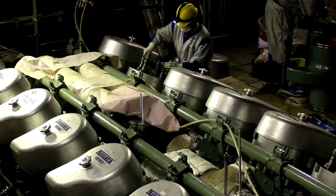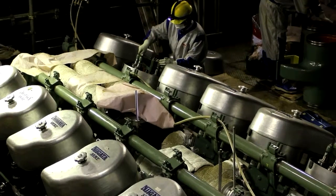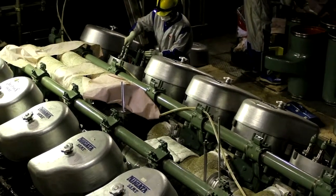We call that the loss of the ultimate heat sink, and the key word there is 'ultimate.' You need the ocean to pull the water out of the nuclear reactor to keep it cool. But that same water has to cool the diesels to make that happen. The diesels would not have worked even if they hadn't been flooded.